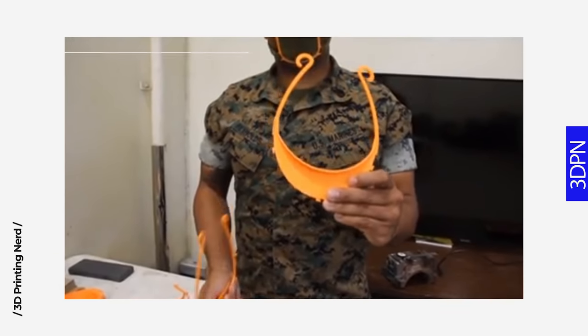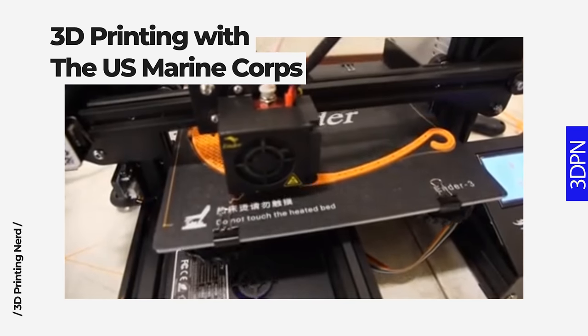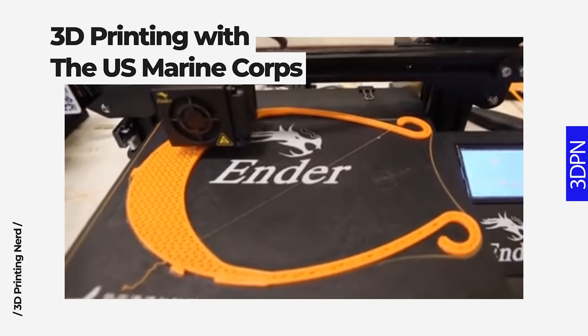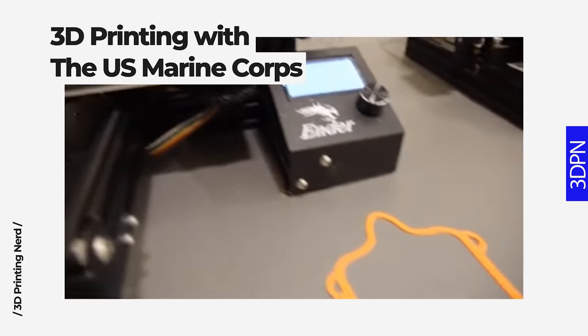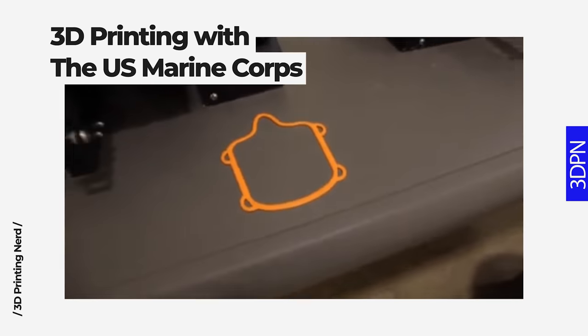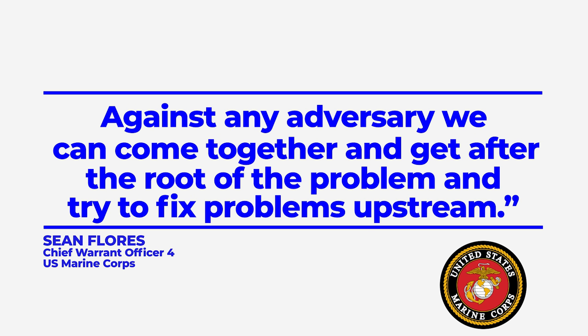These printers are typically used to 3D print parts for aviation maintenance, which is another entirely awesome story we can hopefully showcase in the near future. The frames, along with the necessary materials, are then sent over to the Naval Hospital where they are assembled, cleaned, and distributed. The intention is to reduce the need for medical grade masks and respirators by giving Marines and sailors the alternative PPE, especially those engaged in frontline medical care and screening. Chief Warrant Officer Sean Flores summed it up perfectly: "It never ceases to amaze me how a crisis brings Marines and innovators and individuals together. Against any adversary, we can come together and get after the root of the problem and try to fix problems upstream."